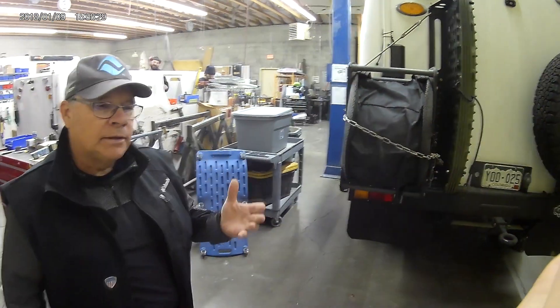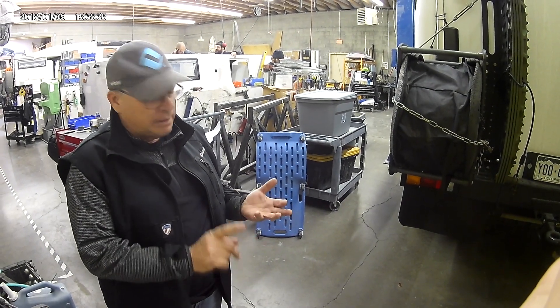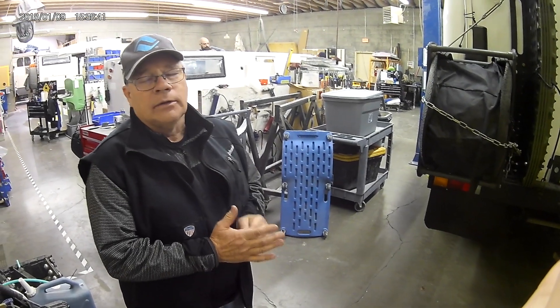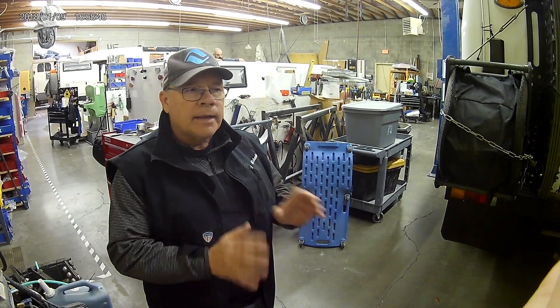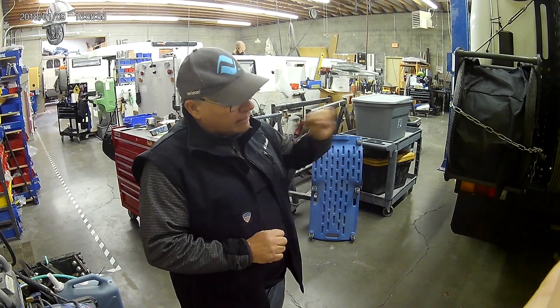I now have three fire extinguishers on board. I've got one accessible from the outside, mounted in the front bumper; one in the cab; and one in the house. There's nothing that will end our day quicker than fire. A lot of people don't pay that much attention to it, but it's an incredible hazard — and one fire extinguisher will never put out your fire. So I've got three.